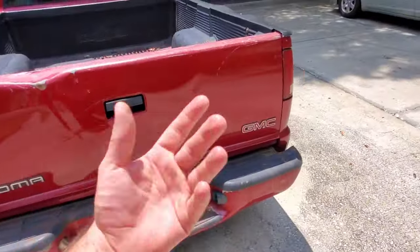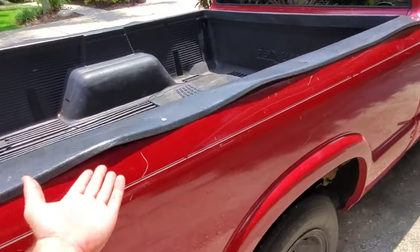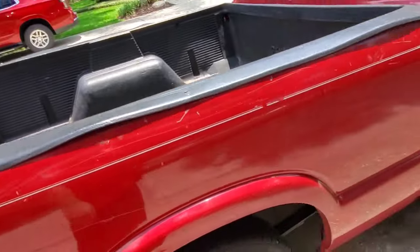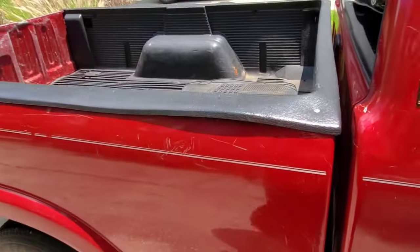Outside of that, just normal dings and dents. The sun gets hot out here and the bed liner kind of bubbles up, then when the sun goes away it goes back down — really weird. I might put a couple more metal screws in there to stop that. I already had to screw the bed liner down because multiple people tried to steal it. It might look a little weird but people stopped trying to steal it.